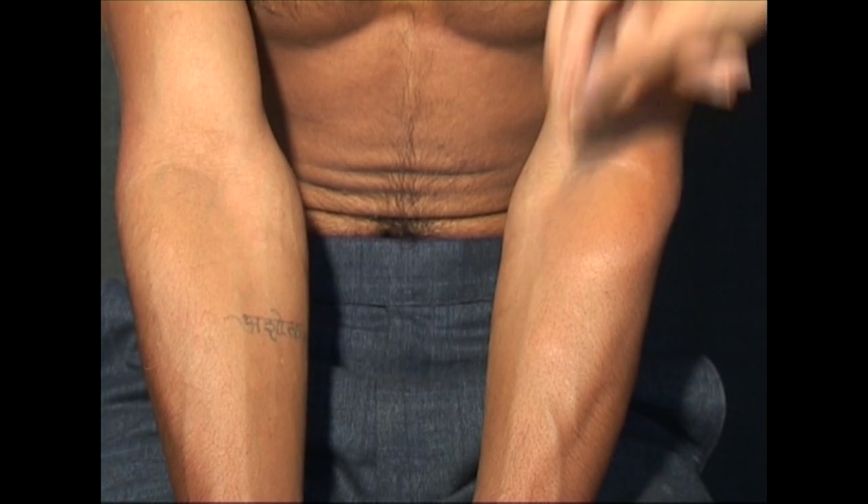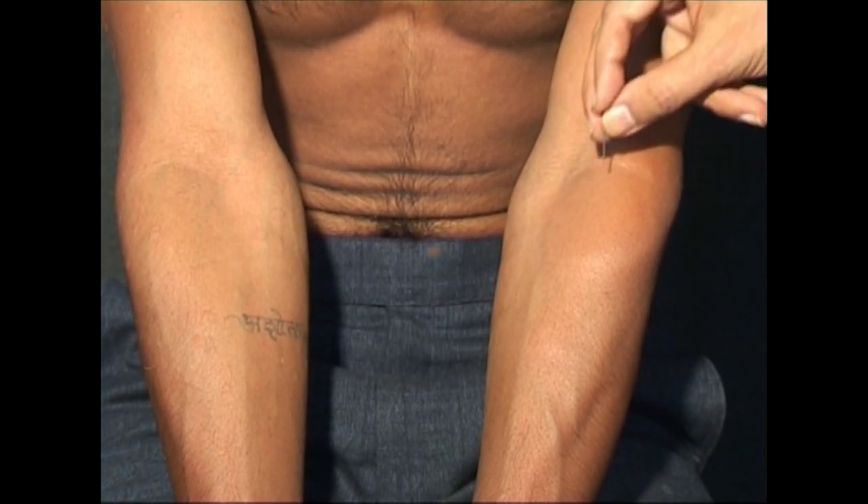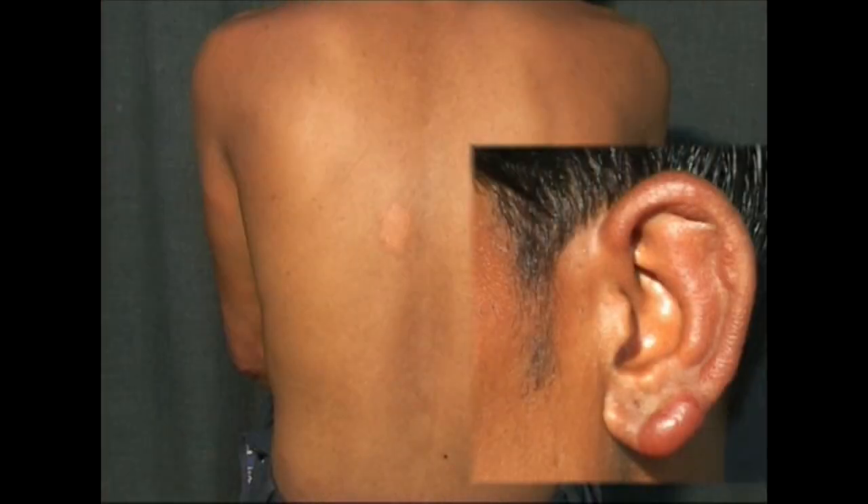Note the hypopigmented anesthetic patch over the forearm and a similar sharply demarcated hypopigmented macule over the back — this is a feature of tuberculoid leprosy. So this is borderline leprosy, or multibacillary leprosy.